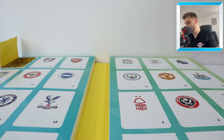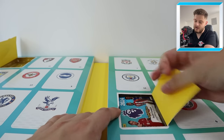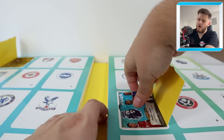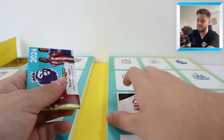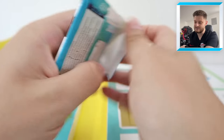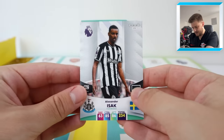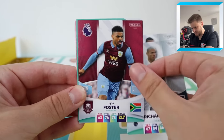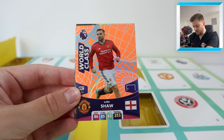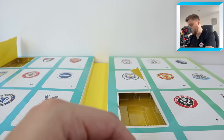Door number two is Nottingham Forest. Let's open it up and try to get the pack out without injuring my finger. Let's see if we can be rewarded for the pain I go through opening this product. We've got Isak, Richarlison, Lyle Foster, Skamaka, and then we have got World Class Luke Shaw and a fire Richarlison.